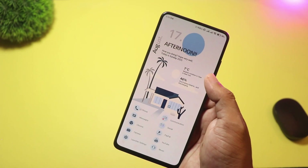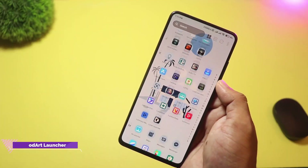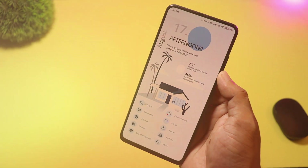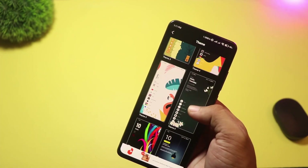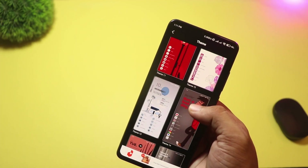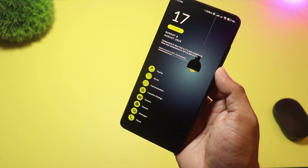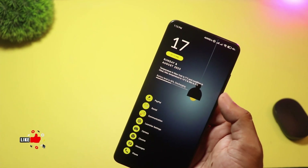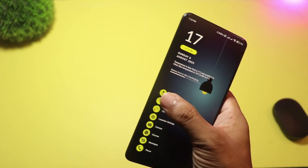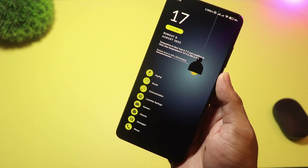At number 8, we have ModArt Launcher. This one targets aesthetics — it ships with over a hundred vector wallpapers and multiple theme packs. If you want an artsy, nature or flower-style home screen, ModArt delivers ready-made looks with outstanding visual choices out of the box. It's not packed with deep productivity features; this is primarily a theming launcher. Great for creators, photographers, or anyone who wants a phone that doubles as an aesthetic statement.